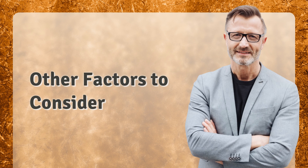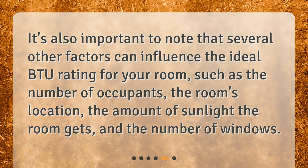Other factors to consider: It's also important to note that several other factors can influence the ideal BTU rating for your room, such as the number of occupants, the room's location, the amount of sunlight the room gets, and the number of windows.